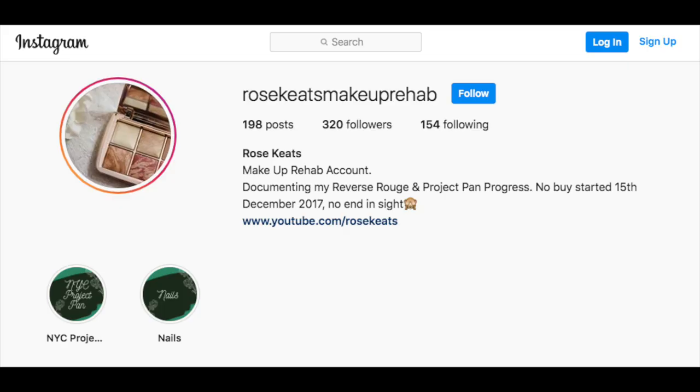I was going to do my 2020 beauty rehab video first, but then I thought no, I'll do the figures first so that the next video is talking about how I'm trying to tackle those figures — that's why I'm doing it this week. A few people said these are their favorite kind of videos to watch, so I decided to do it. In terms of visuals, I've already done this on my Rose Keeps Makeup Rehab Instagram account, so I'll try to put screenshots of those pictures to accompany the categories as we go along.